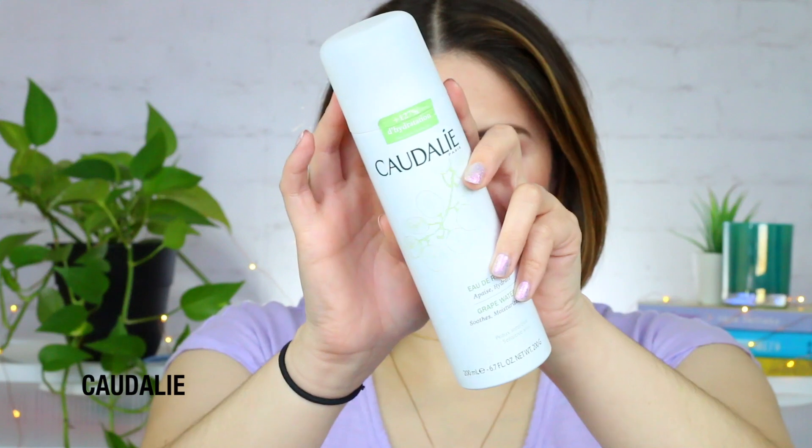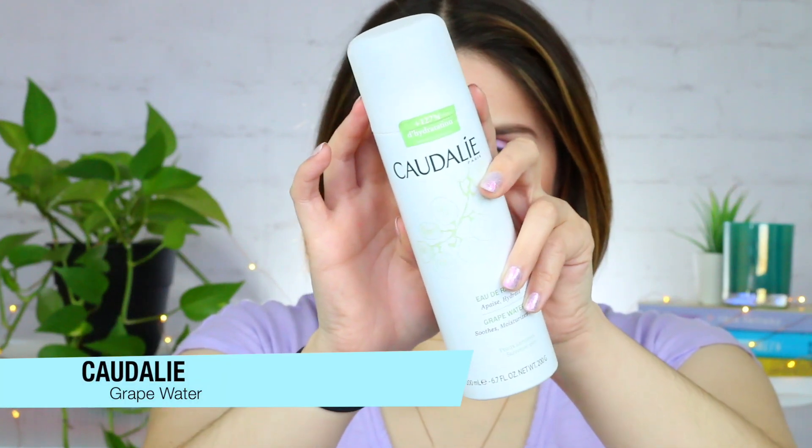My next product, which I debated on showing because I'm going to be posting a full review of this very, very soon — so make sure you are subscribed if you want to see it — is from Caudalie. It is their grape water. If you just want to improve the overall hydration and also reduce the sensitivity in your skin, I highly recommend this product. I'll go into a lot more detail once my video comes out, but long story short, it's such an amazing product.